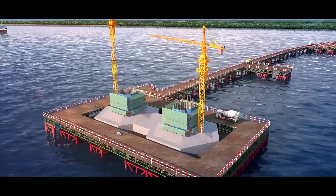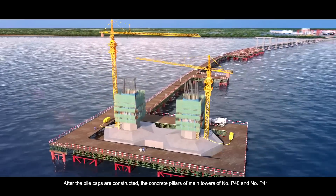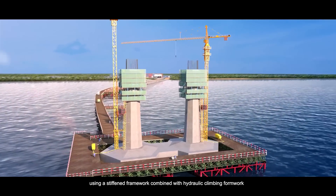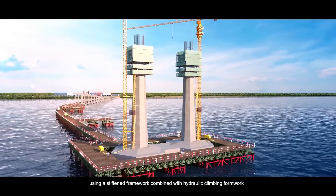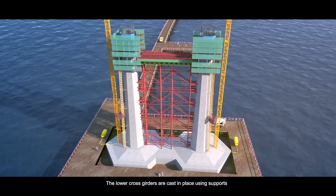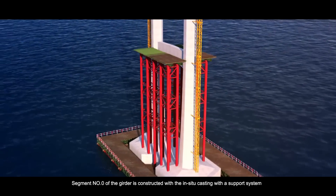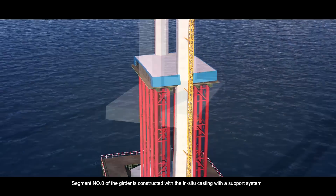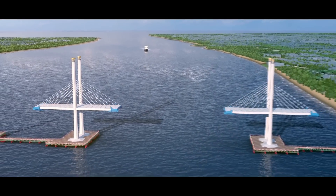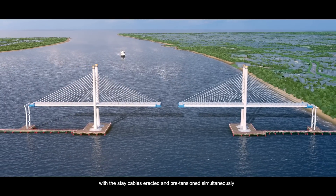The main bridge construction. After the pile caps are constructed, the concrete pillars of main towers P40 and P41 are continuously constructed section by section, using a stiffened framework combined with hydraulic climbing formwork. The maximum pouring height of each section is 6 meters. The lower cross girders are cast in place using supports. Segment 0 of the girder is constructed with in-situ casting with a support system. The rest of sections are cast in place with the symmetric cantilever method, using guide-traveling carriages with the stay cables erected and pre-tensioned simultaneously.